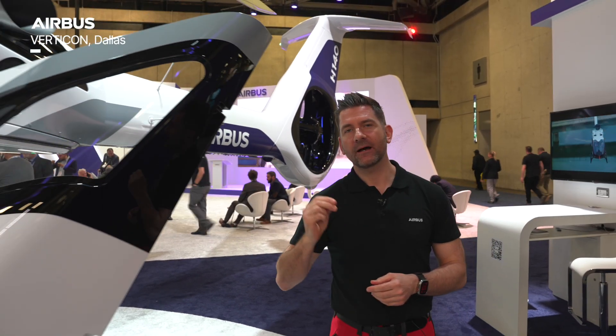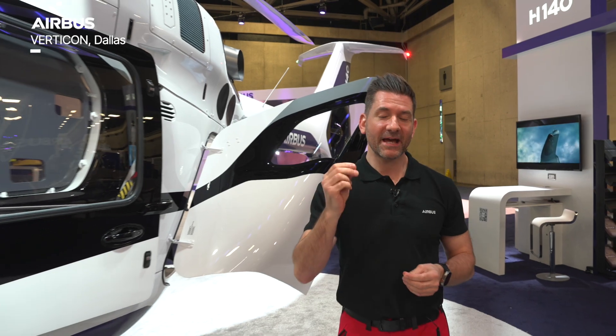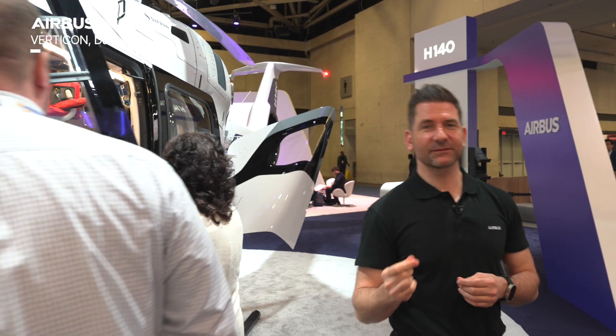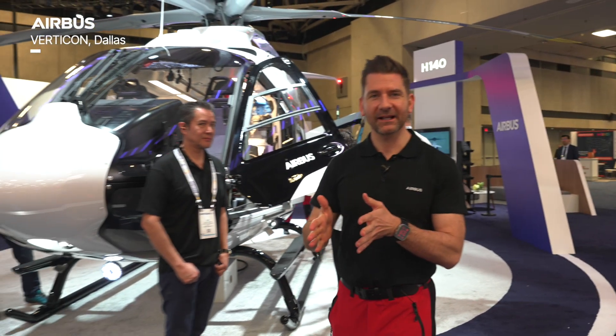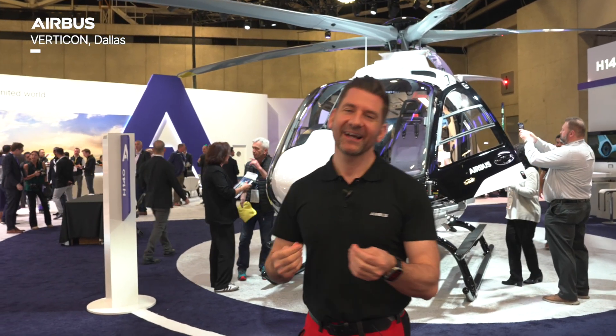Every aspect of this helicopter has been integrated from voice of the customer to be a world-class offering into both the HEMS ecosystem, but also various ecosystems from 2028. This is an excellent offering into the three-ton helicopter class, and we're proud here at Airbus Helicopters to be at Verticon and introducing this into the light twin segment.